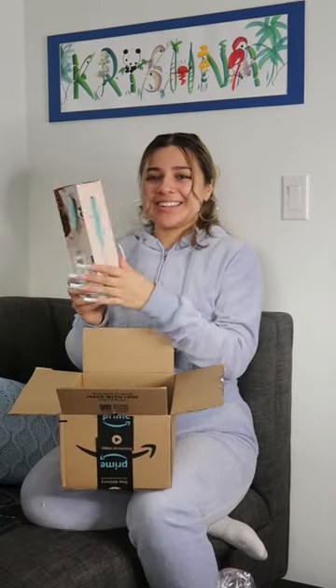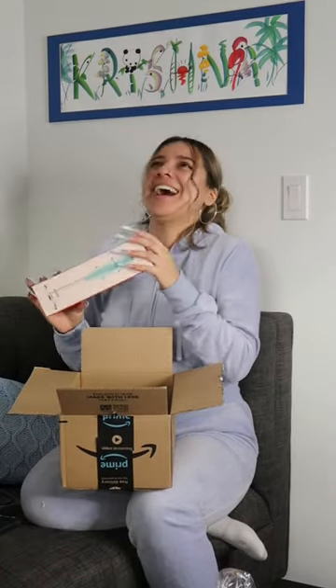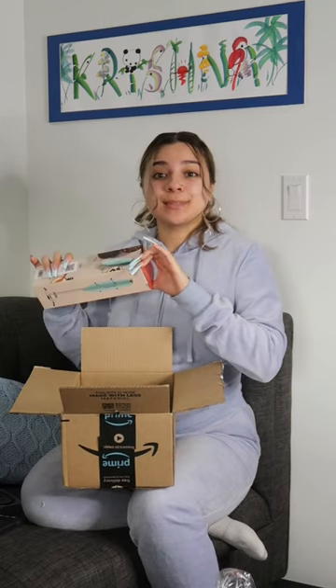I got another milk frother. Sometimes I really just go on Amazon — add to cart, add to cart. Cuticle oil.